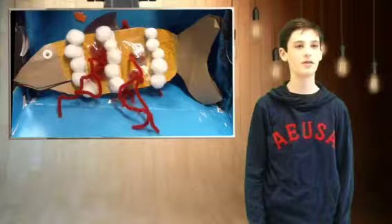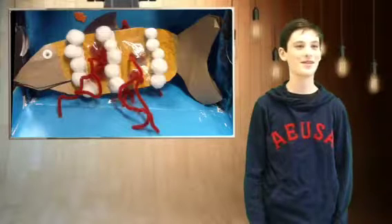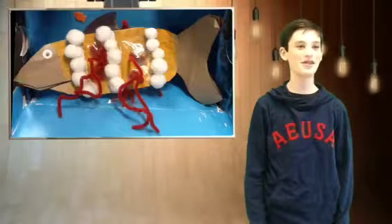It has red tentacles with orange and white stripes and a hidden tail. It is a carnivore and a scavenger.